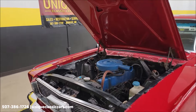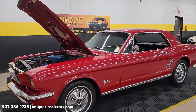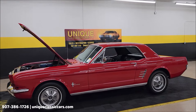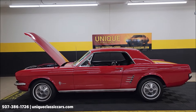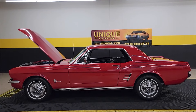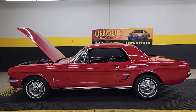1966 Ford Mustang Coupe. Call us at 507-386-1726, UniqueClassicCars.com. Coming out of long-term ownership — same family, over 20 years. Remember we do consider trades, financing is available, and of course we can assist with transportation. This vehicle may be eligible for an extended service contract — consult with your sales associate when you call in or email.